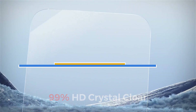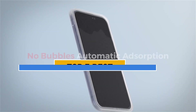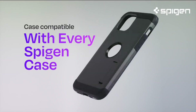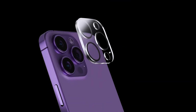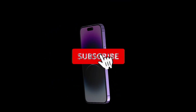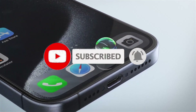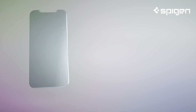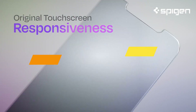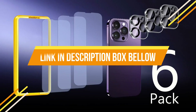A stunning display and cutting-edge features have made the iPhone 15 Pro Max a hit with the smartphone world. However, with such a remarkable device, it is vital to safeguard its screen. To ensure your iPhone 15 Pro Max remains flawless and protected from scratches and cracks, I've compiled a list of the 5 best iPhone 15 Pro Max screen protectors. If you want to know price and more information about the products mentioned in this video, you may check the link in the description box below. Now let's get started.